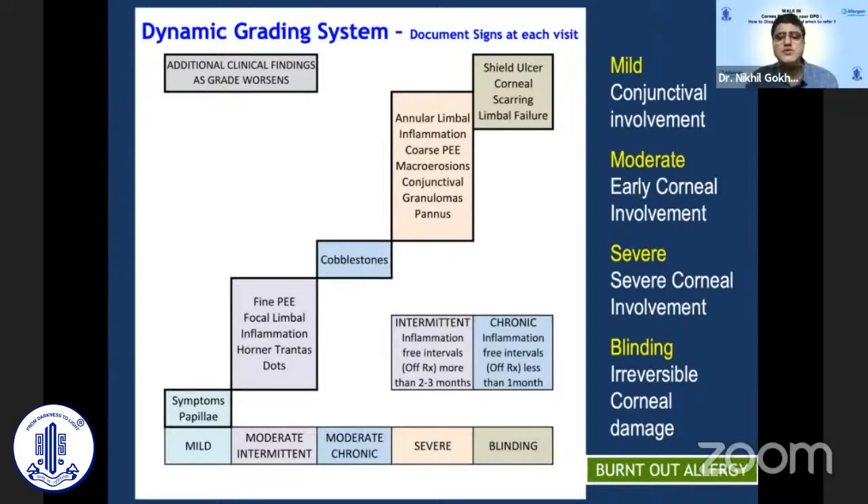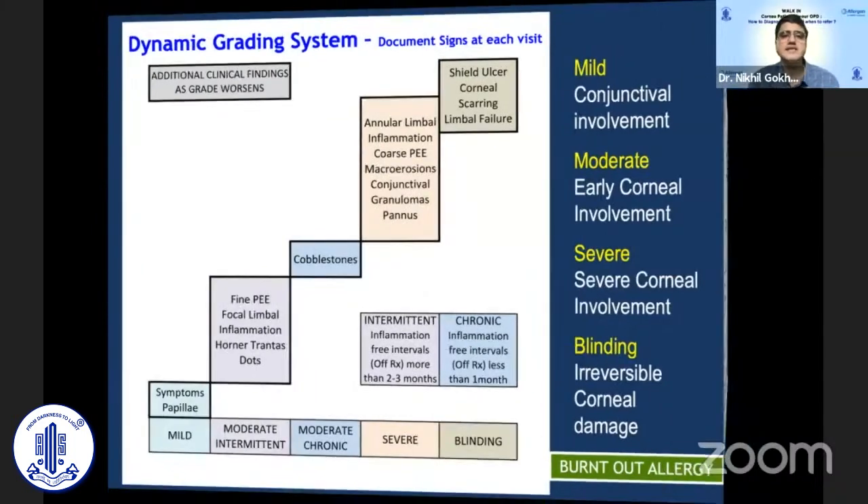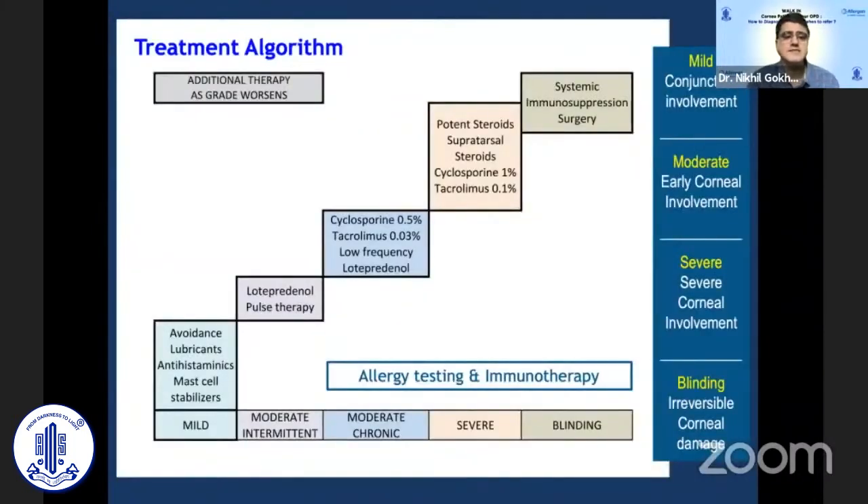We may also have a burnt-out allergy presenting like an ocular surface disease or dry eye, which needs a different management approach. We also need to distinguish whether we are looking at disease that is chronic — going on for 365 days — or intermittent, with few episodes maybe once every two or three months, and accordingly decide the best management lines so as not to over-medicate.